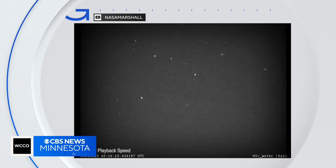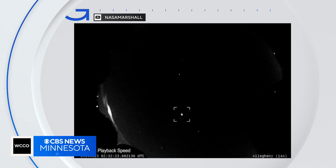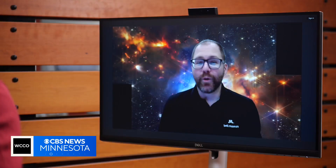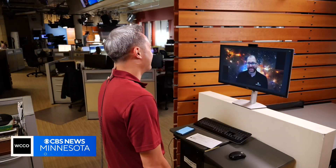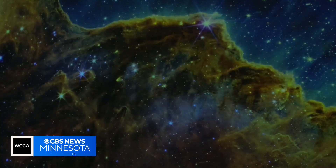Two meteor showers — the Delta Aquarids and Alpha Capricornids — are peaking. Are you excited about what will be in the sky tonight? I'm always excited about what will be in the sky. Thaddeus LeCoursier is the Planetarium Production Coordinator at the Bell Museum.